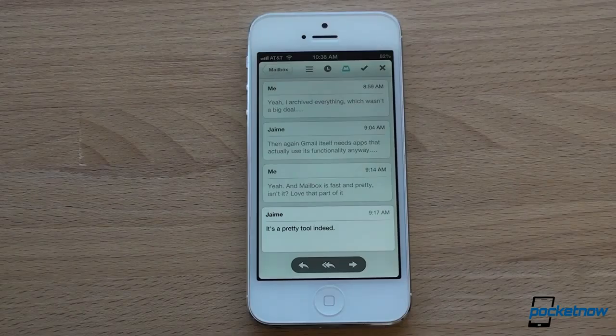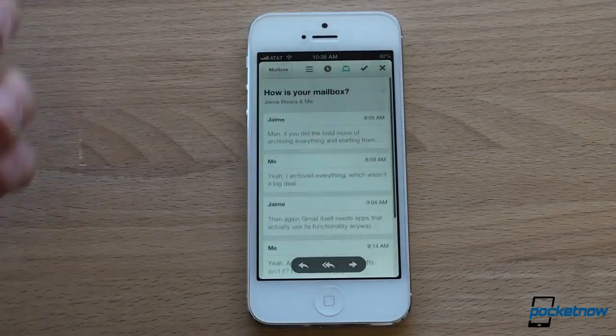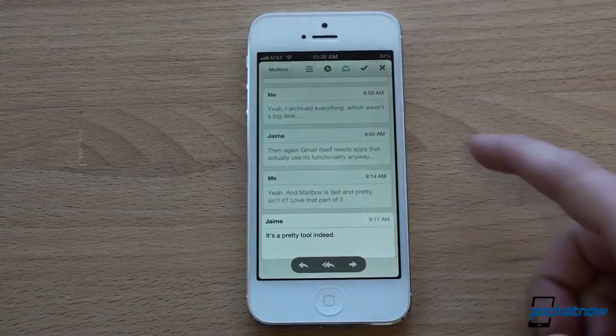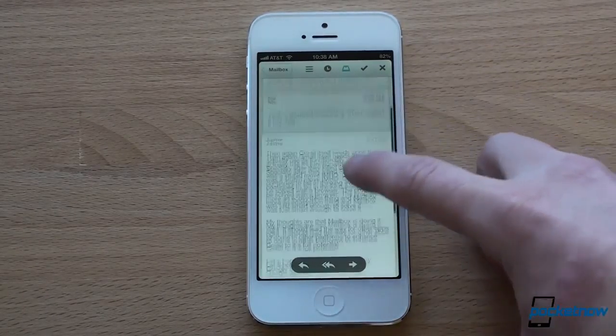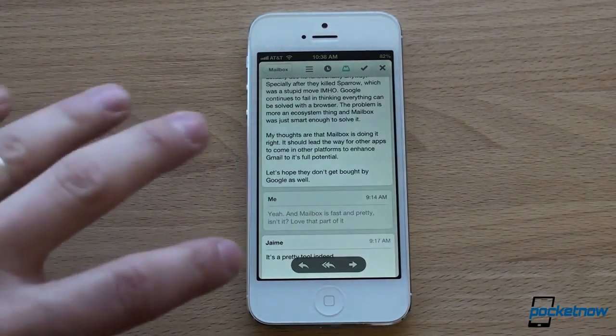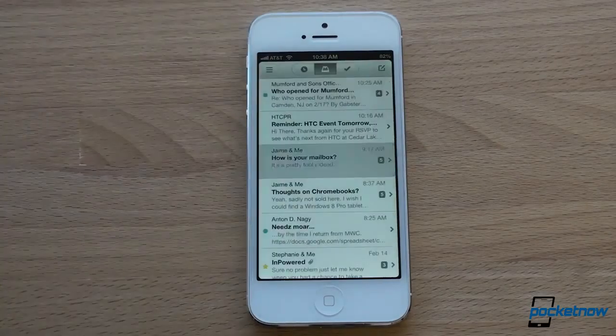It's extremely fast. Everything is cached. The application opens quickly, and when you get your conversation view open like this, it's kind of arranged like an SMS conversation. You can tap on the different parts of the conversation to see them. It's just super fast, super fluid. It's got this kind of white, minimalist design to it, and it just looks really good. But that's not where the magic is.